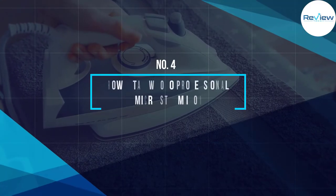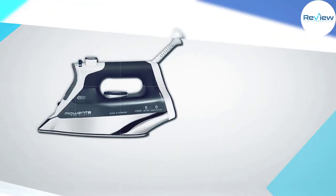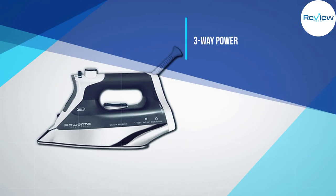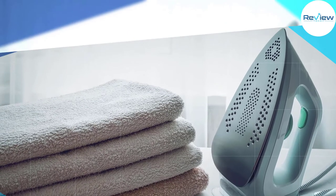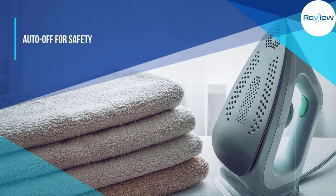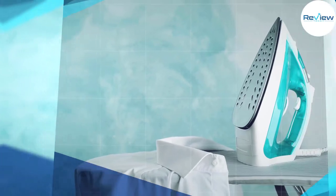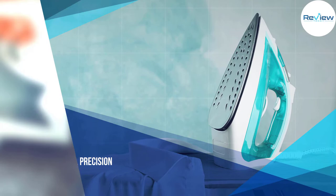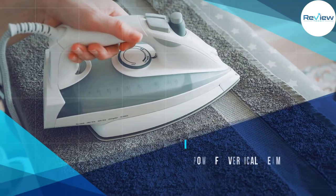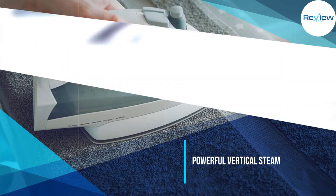Number four: Rowenta DW8080 Professional Micro Steam Iron. This is a professional-grade, German-made iron that comes with a comfortable grip handle and an extra-large water tank. It has one of the most powerful shot-of-steam features available in the market, melting creases effortlessly on any fabric. It is very similar to the DW5080 but comes at a cheaper price. Read our full review on the Rowenta DW8080 to know more.